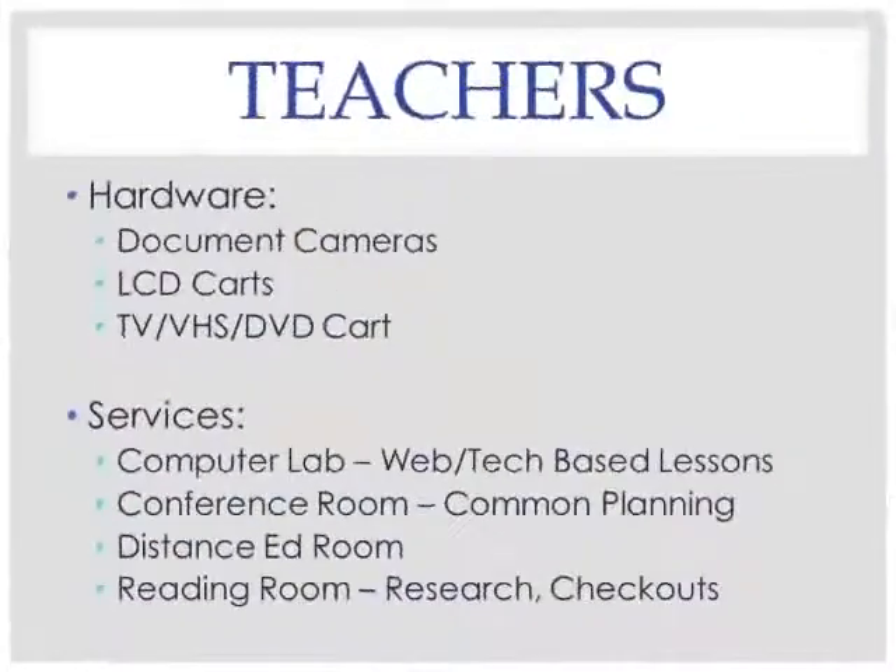The Colleton County High School Media Center, also known as The Click, contains hardware including document cameras, LCD cards, TV, VHS, and DVD cards, and a multimedia library with items that can be used during the school day to enhance your lessons if you are unable to find information you need using Streamline.